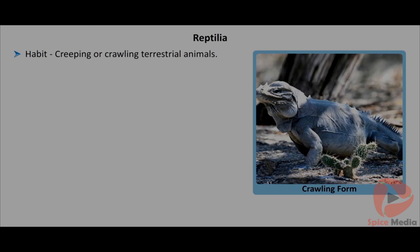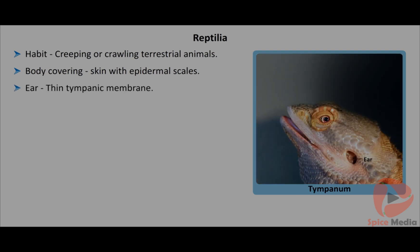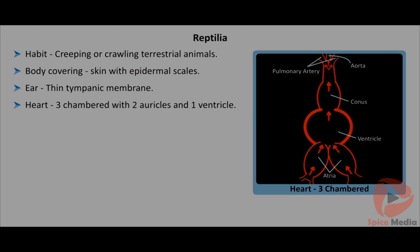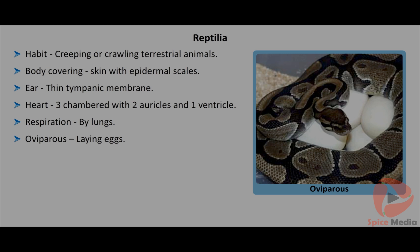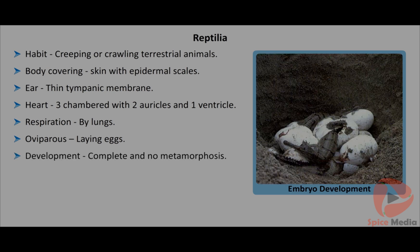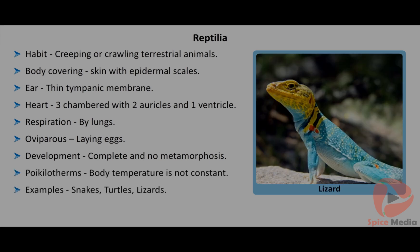Reptiles are creeping or crawling terrestrial animals. The body is covered with dry skin or epidermal scales. A thin tympanic membrane represents the ear. The heart is three-chambered with two auricles and one ventricle. Respiration is carried out by lungs. They are oviparous. Development is direct and young ones resemble their parents; no metamorphosis is seen. They are poikilotherms. Snakes, turtles and lizards are good examples of reptiles.